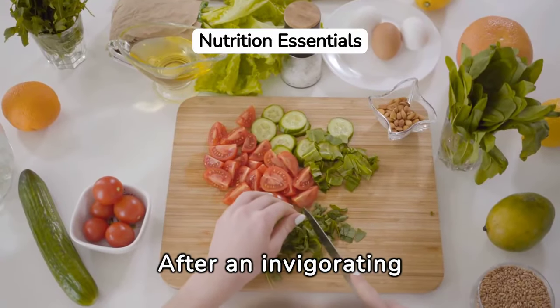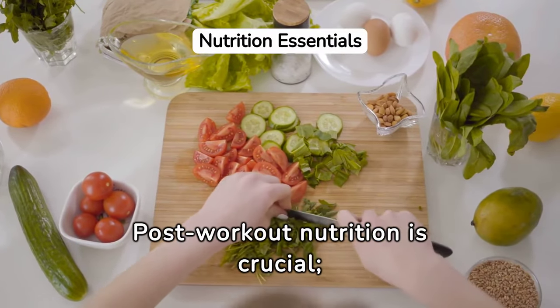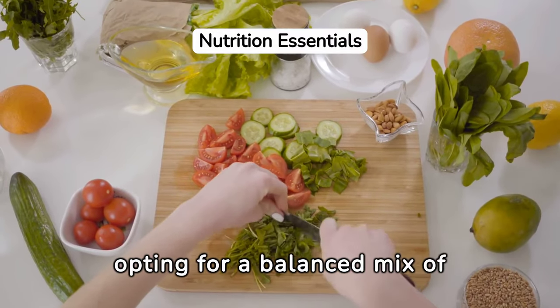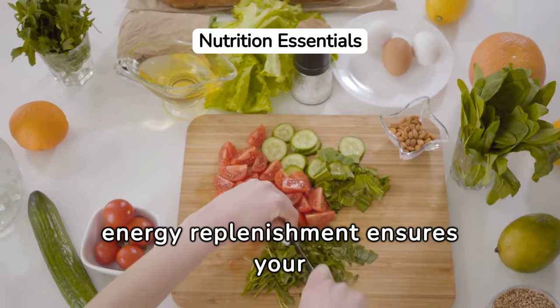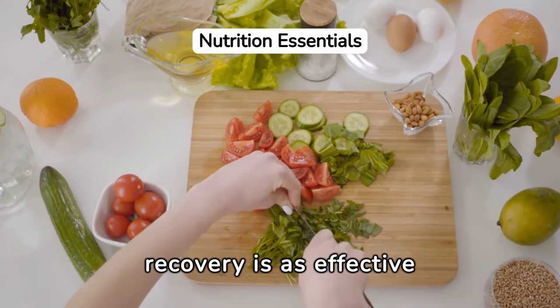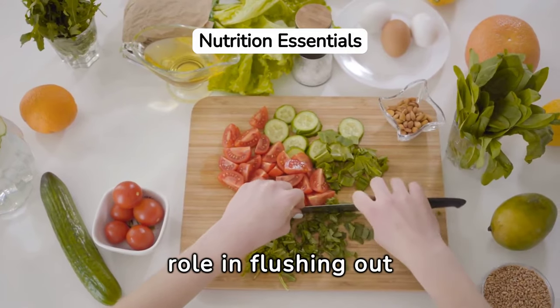After an invigorating Pilates session, your body needs to refuel. Post-workout nutrition is crucial. Opting for a balanced mix of protein for muscle repair and carbohydrates for energy replenishment ensures your recovery is as effective as your workout. Hydration also plays a key role in flushing out toxins.